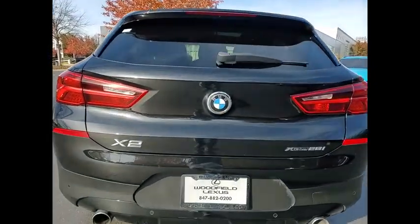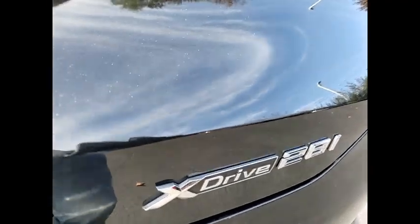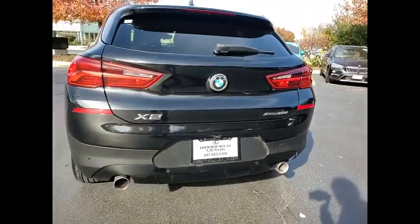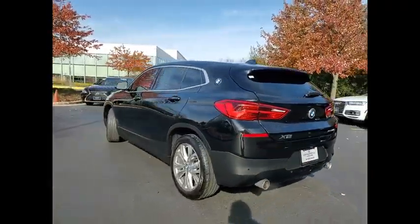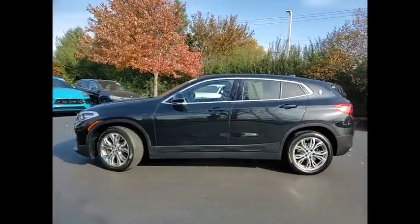This vehicle has less than 45,000 miles. Here are some of this vehicle's great options: power windows with safety reverse, emergency braking preparation, hill descent control, traction control, stability control.